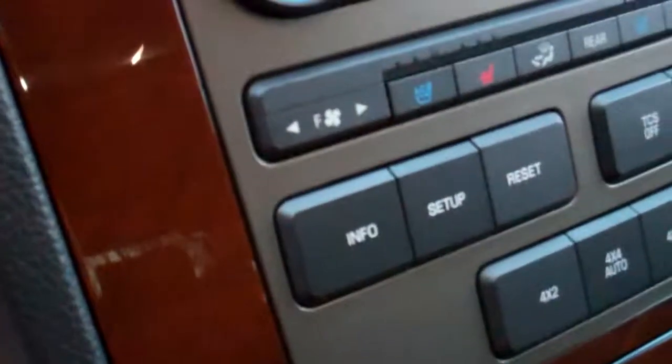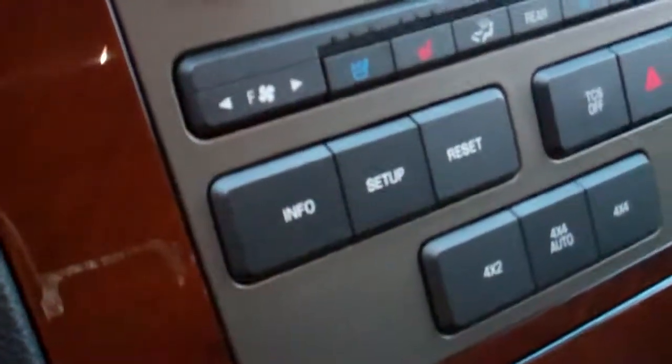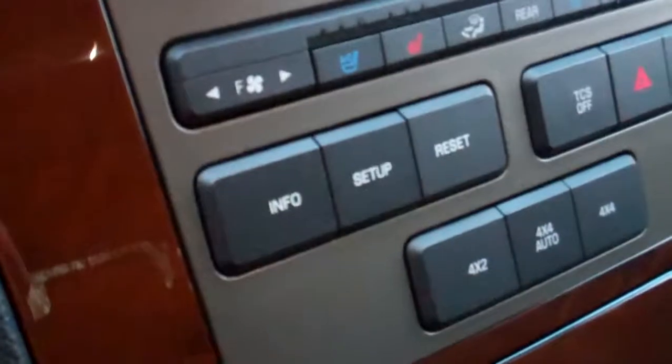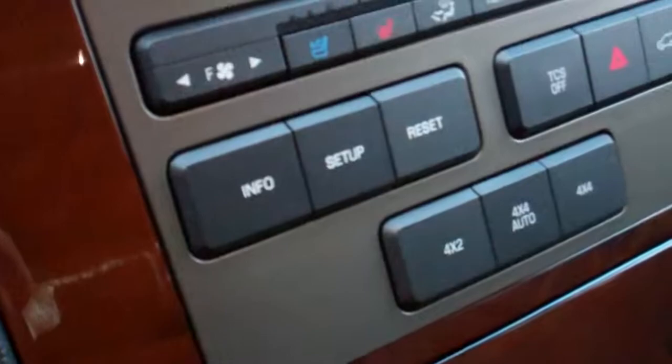We do have an information centre as well which tells you miles to empty, your current miles per gallon, a trip odometer, and a timer as well. It does have the universal garage door opener up here as well, which is really handy for your electric garage door. And then right here we have a beautiful moonroof as well — good for drives during the day and drives in the evening.